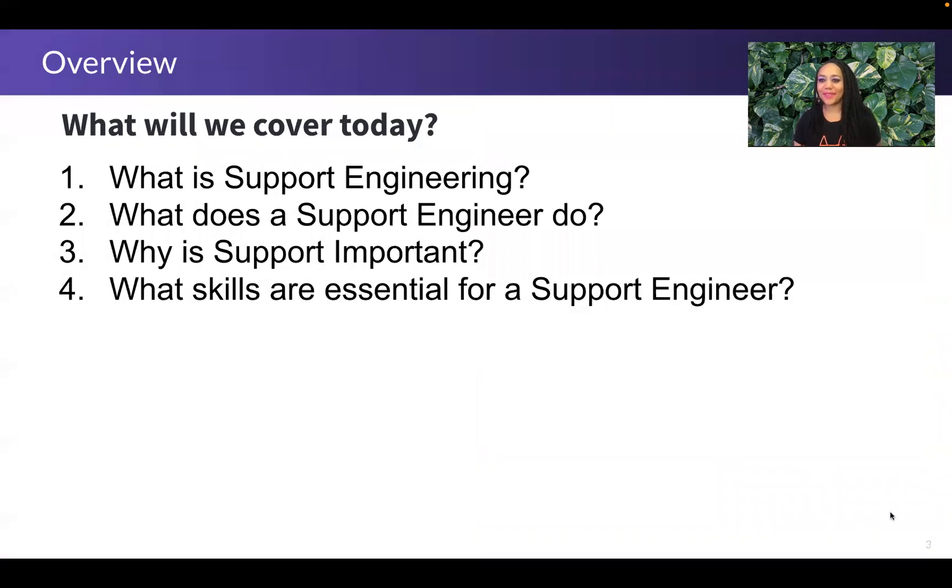These are the four things we're going to cover today. By the end of this brief presentation, you should have a general understanding of what support engineering is, what I and my colleagues do in our roles as support engineers, why support is important, and some of the skills that are essential for becoming a support engineer.